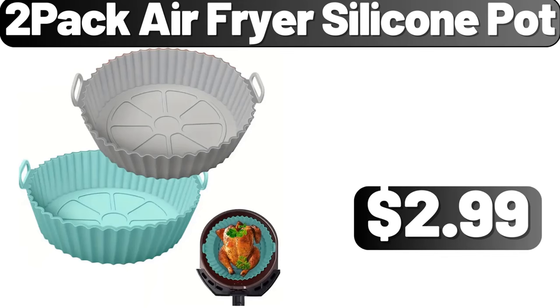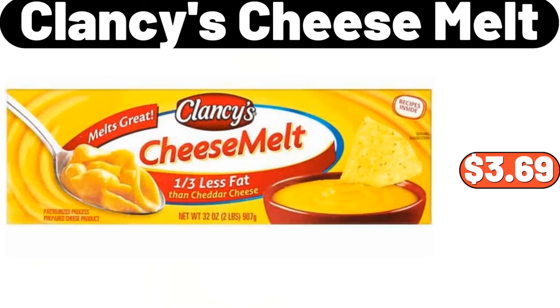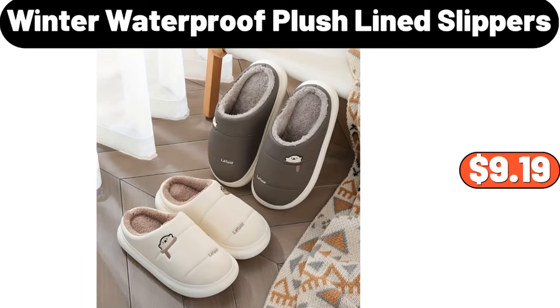2-Pack Air Fryer Silicone Pot, $2.99. Clancy's Cheese Melt, $3.69. Winter Waterproof Plush Lined Slippers, $9.19.